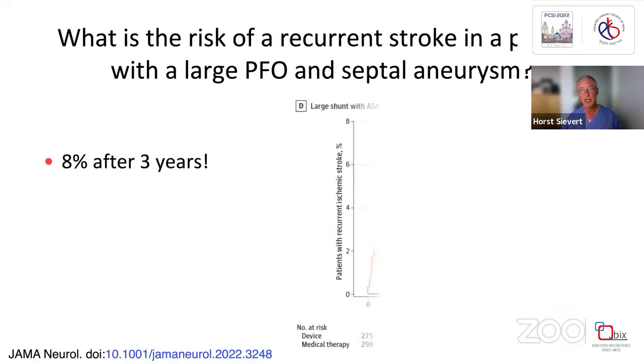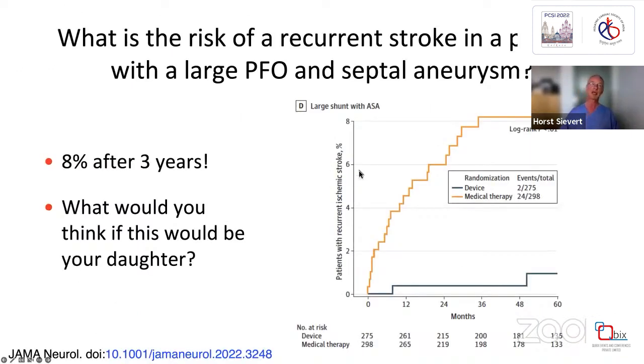So this was the 8% recurrence year after three years in a patient with large PFO and septoanosis. I asked you whether this would be important if this is your daughter, and you probably would say no, it's not important. Yes, because it was a blank slide. But now it's becoming more important.